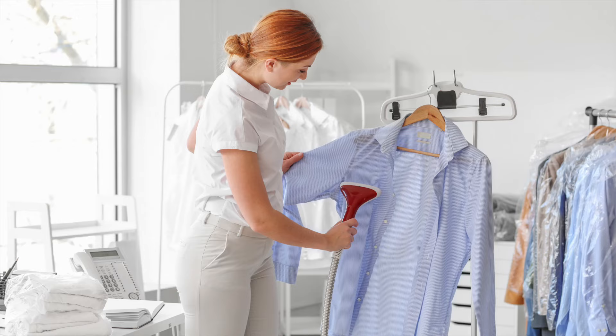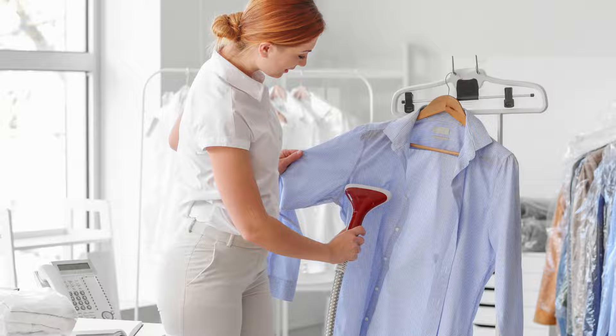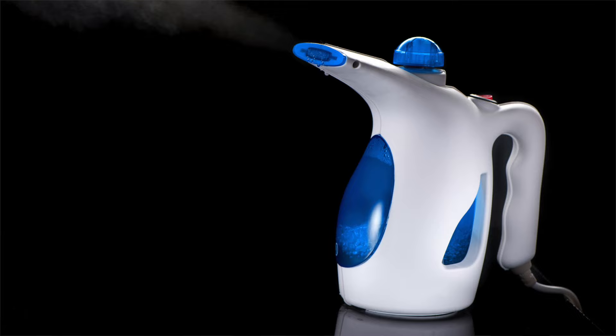If hanging the garment in the bathroom doesn't work, move on to tip number three: a steam iron or a hand steamer. I have this little travel steamer — it is my go-to and I really don't do much ironing anymore because of it. Not only does it take the wrinkles out of the garment, but the steam is sanitizing — it's hot, it's going to sanitize the garment and kill a lot of those stinky odors.